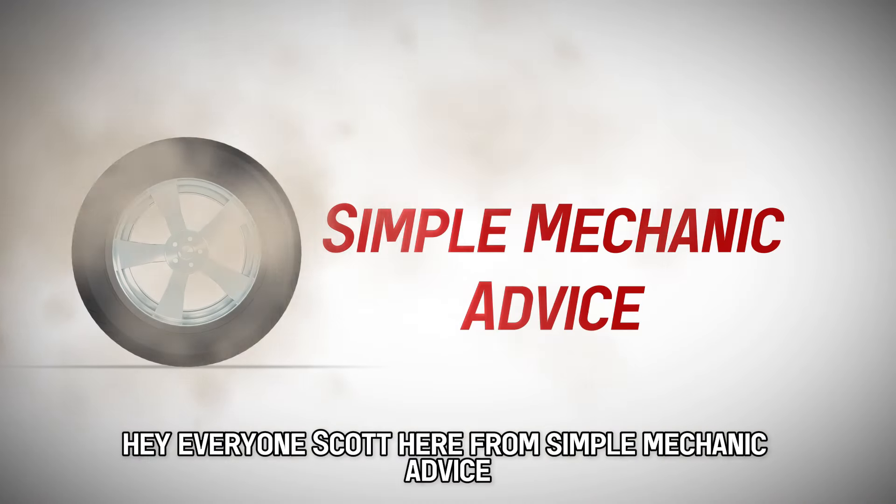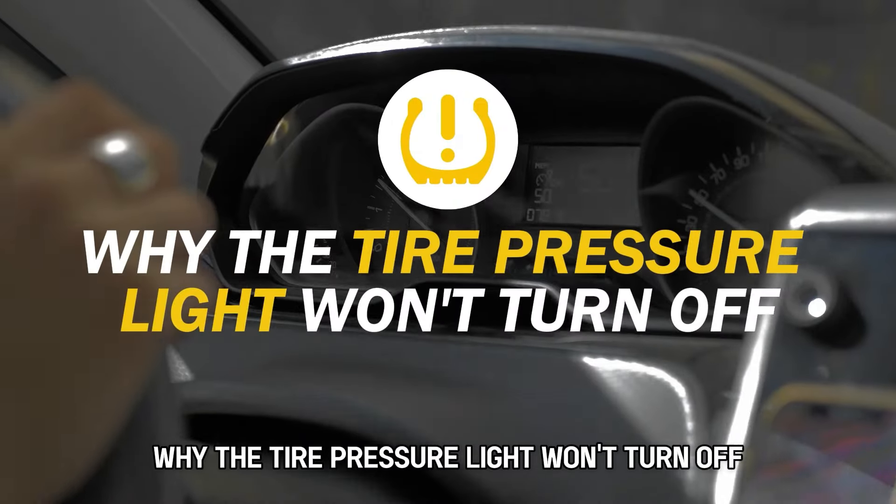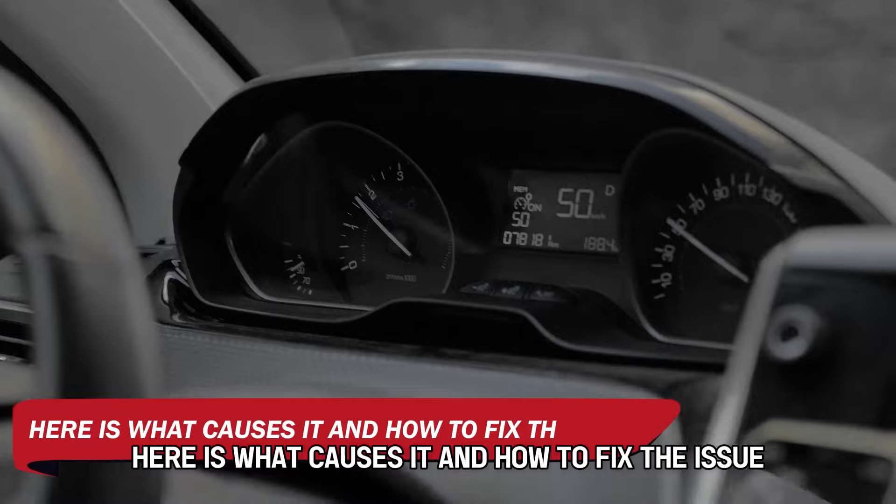Hey everyone, Scott here from Simple Mechanic Advice. Today we are going to talk about why the tire pressure light won't turn off — here is what causes it and how to fix the issue.